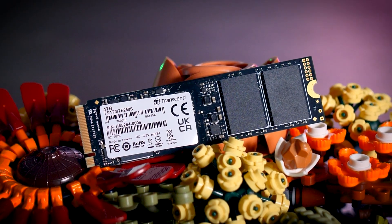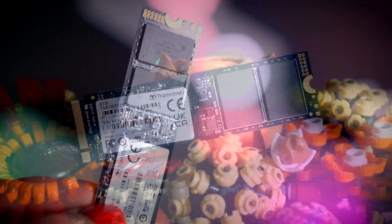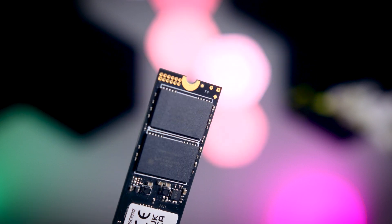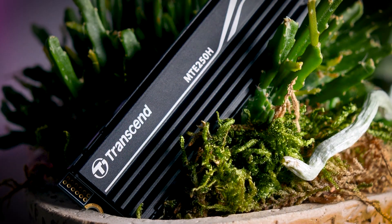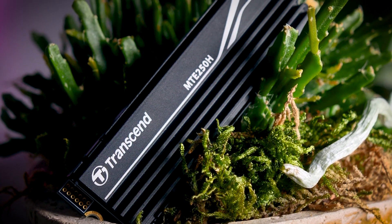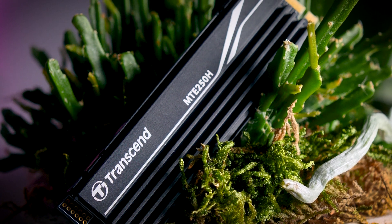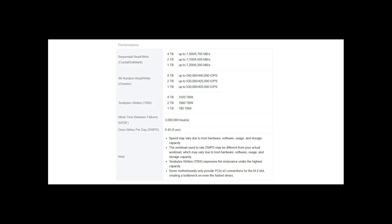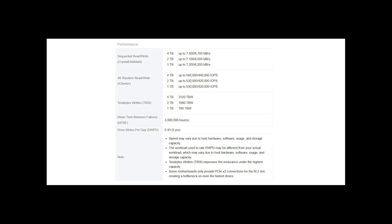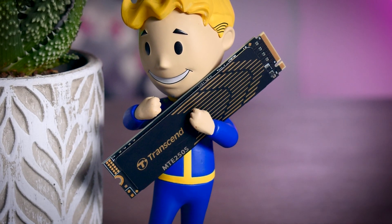They use the Silicon Motion SM2264 controller, which is the latest high-end controller that Silicon Motion makes. The memory itself comes from Western Digital and it is their 112-layer BICS5 3D NAND. It is the same memory they use for the SN850X, for example, which is one of the best SSDs I've tested so far. They come with two gigabytes of DRAM cache and a 780 terabytes written rating per terabyte of storage, which is actually more than the Samsung 990 Pro offers.